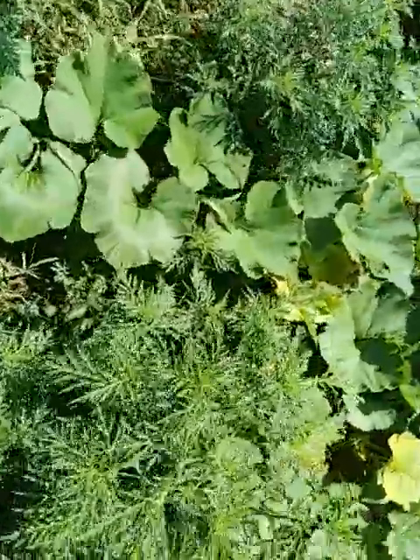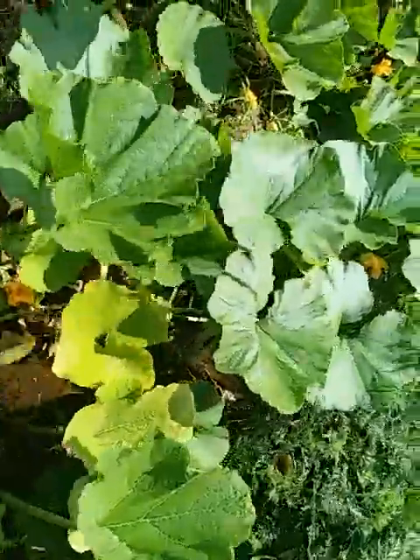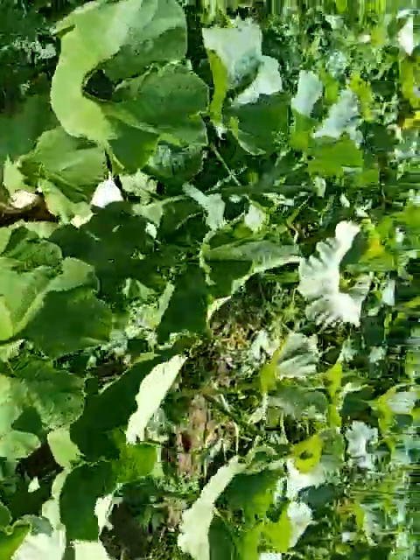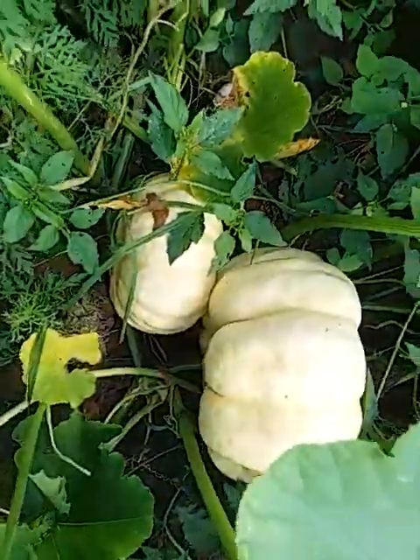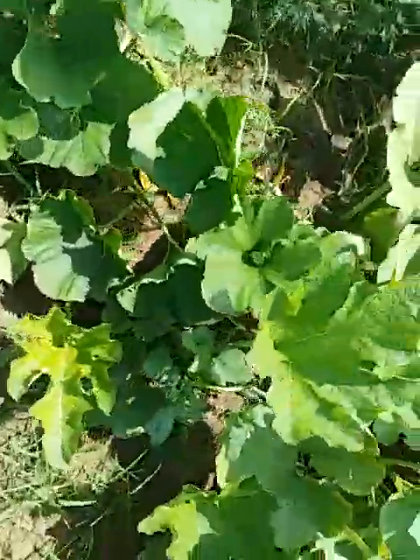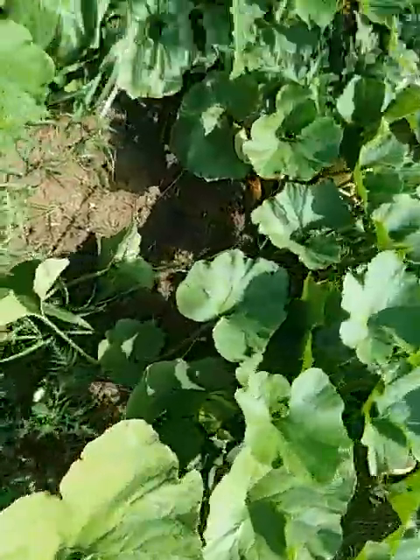The interesting part is the farther I go, the bigger they get — they just keep getting bigger. This is on kind of a hillside and it slopes. Somewhere along here — I saw it when I sprayed — I just sprayed for squash bugs.